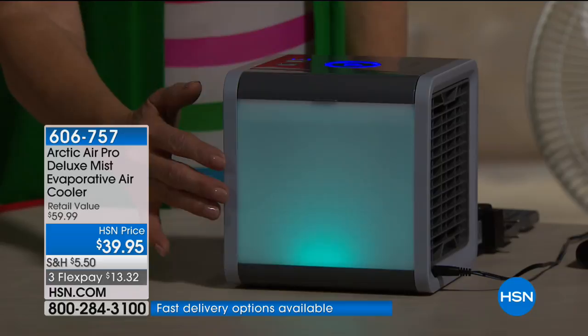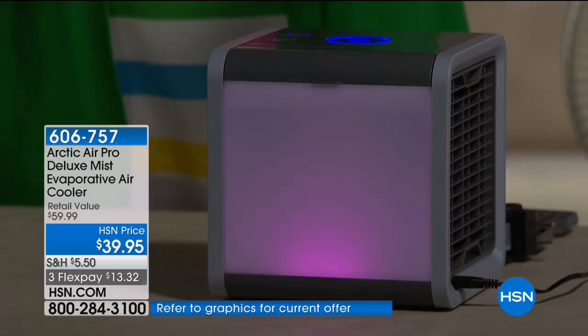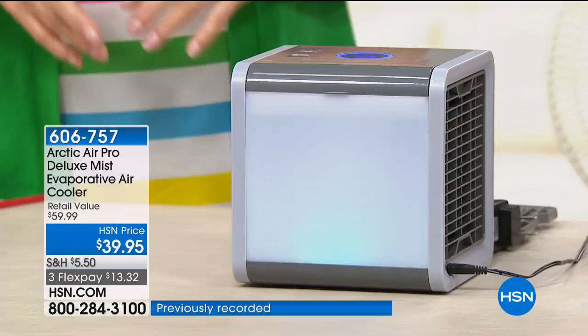I suggest using this at arm's length — about that distance is where you get the best effect on your desk. When it's on my desk right there, it gives me a great breeze. Ladies, if you're going through your personal summer, this is without a doubt your personal cooler — this is going to save your life.